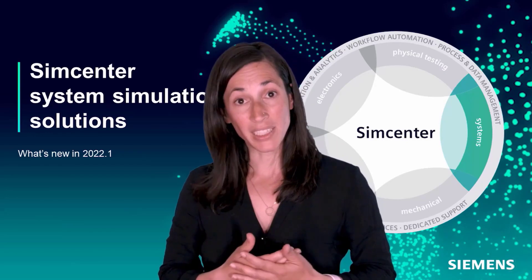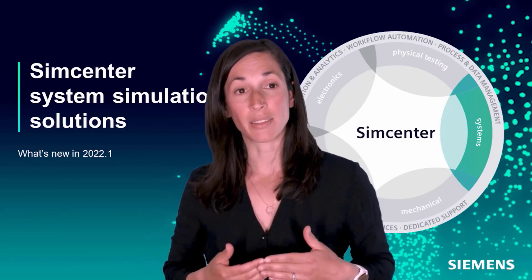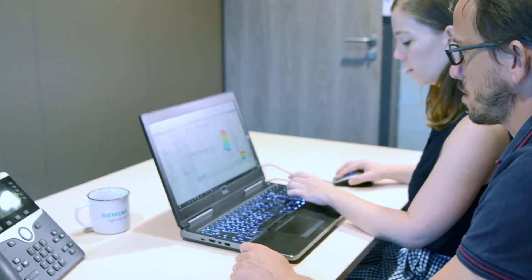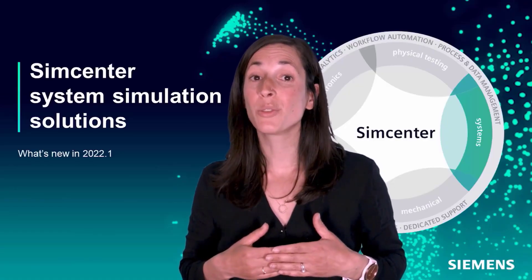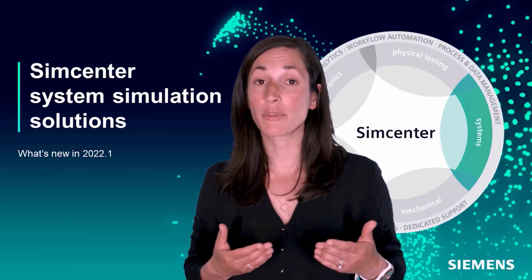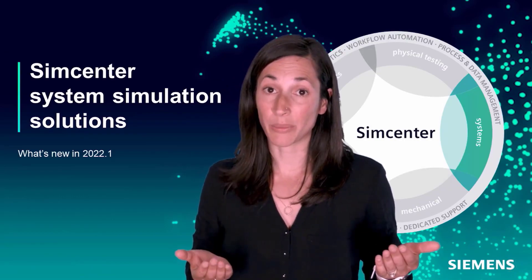And to remain competitive, companies must design, optimize and bring their product to market quicker than ever. This requires a system-driven product development approach. The Simcenter system simulation solutions provide what is needed for companies to adopt a system-driven product development approach, to innovate quickly and to be successful in the market.